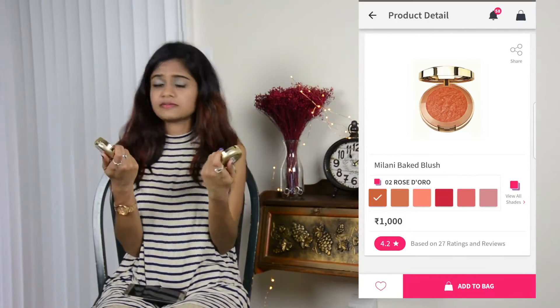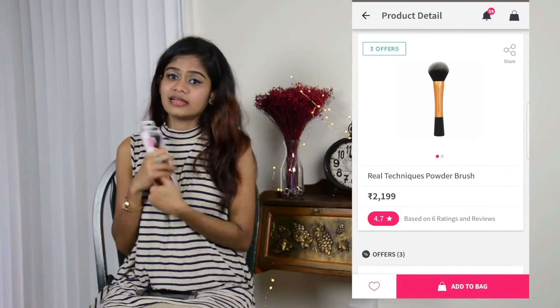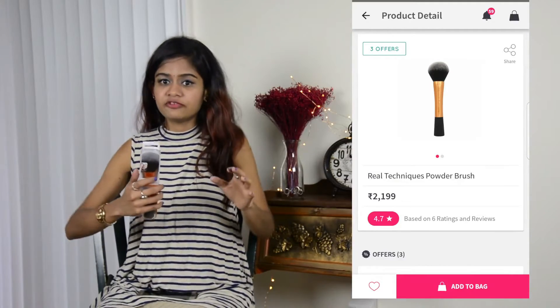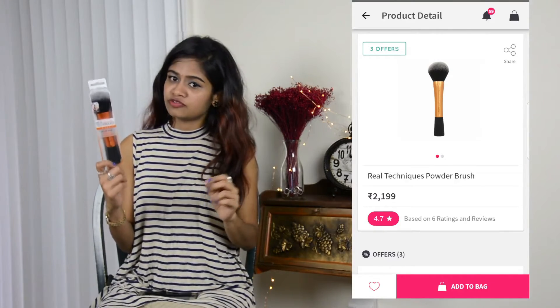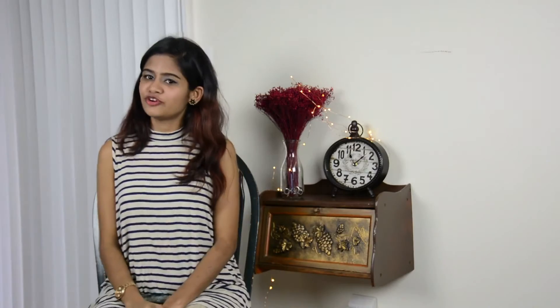Each one of these Milani blushes costs 1000 rupees when I checked on Amazon and Nykaa. The next thing I got is this powder brush from Real Techniques. Real Techniques brushes are my favorites because they give a very good finish. They make the best brushes — let me open it for you. Wow, this is how it looks — it's super soft. Oh my god, I love this and I'm looking forward to trying it!